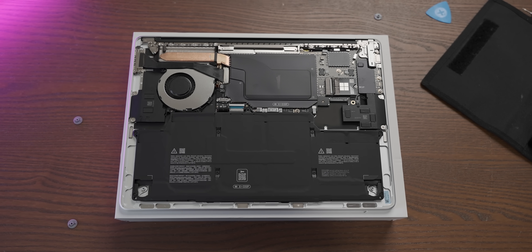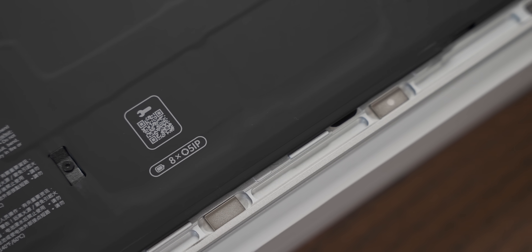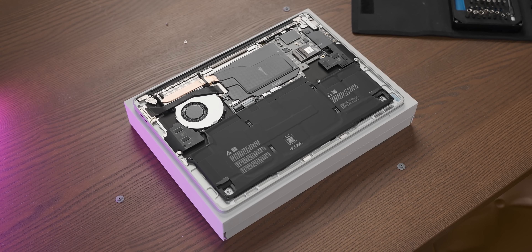Once inside, this laptop has beautiful guts. The only thing that's upgradable is the SSD, which honestly for this class of laptop is much better than I was expecting. But consolation-prize upgradability is not why I'm excited by this laptop.